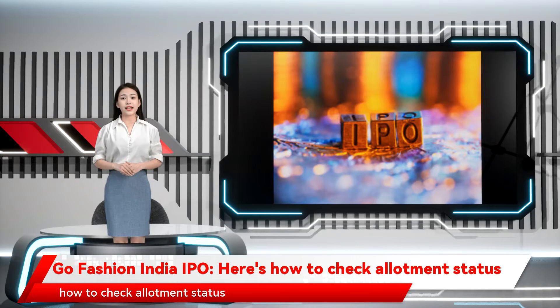GoFashion India IPO: GoFashion Limited, whose initial public offer was subscribed 135 times, is likely to announce the allotment of shares by November 25th. The 1,013.6 crore IPO received bids for 109,44,34,026 shares against 80,79,491 shares on offer, according to data available with the NSE.